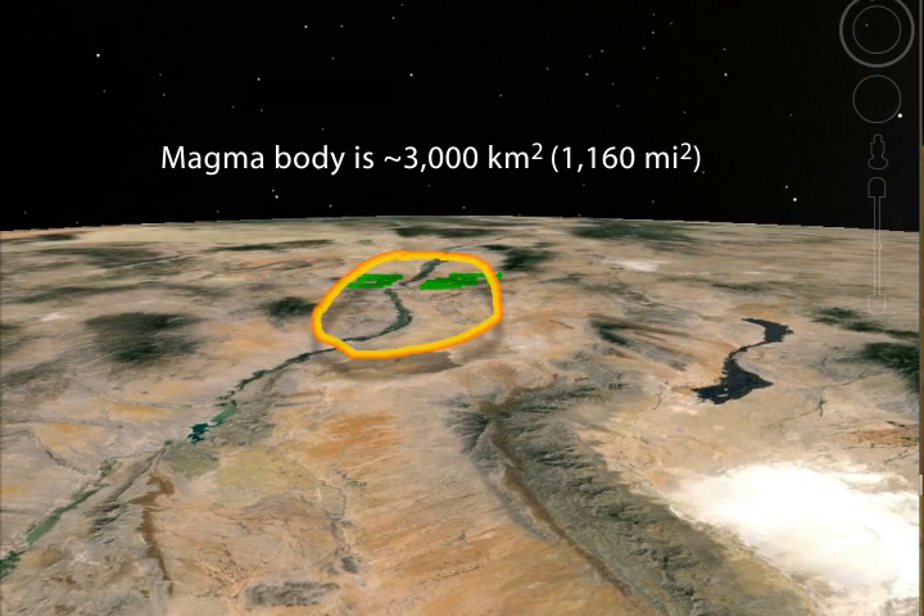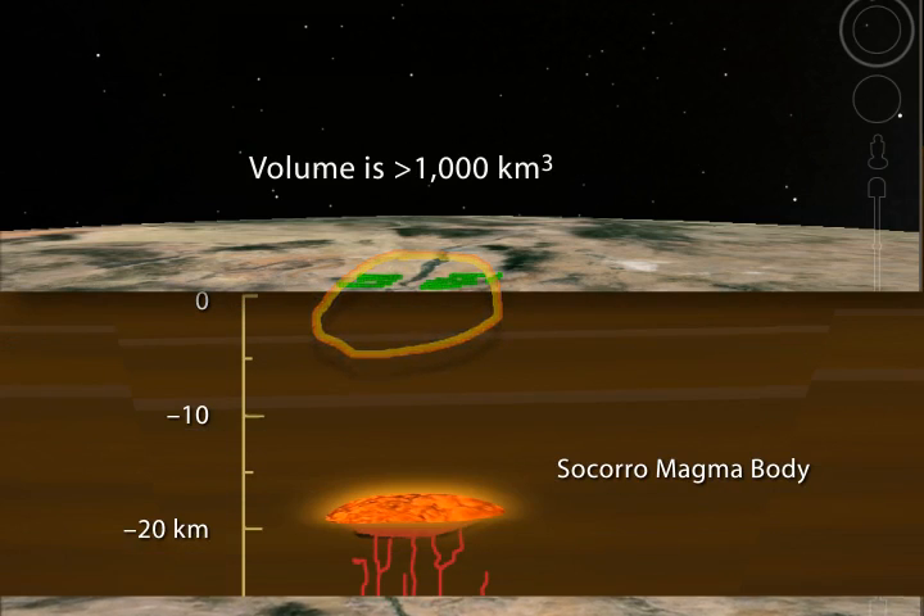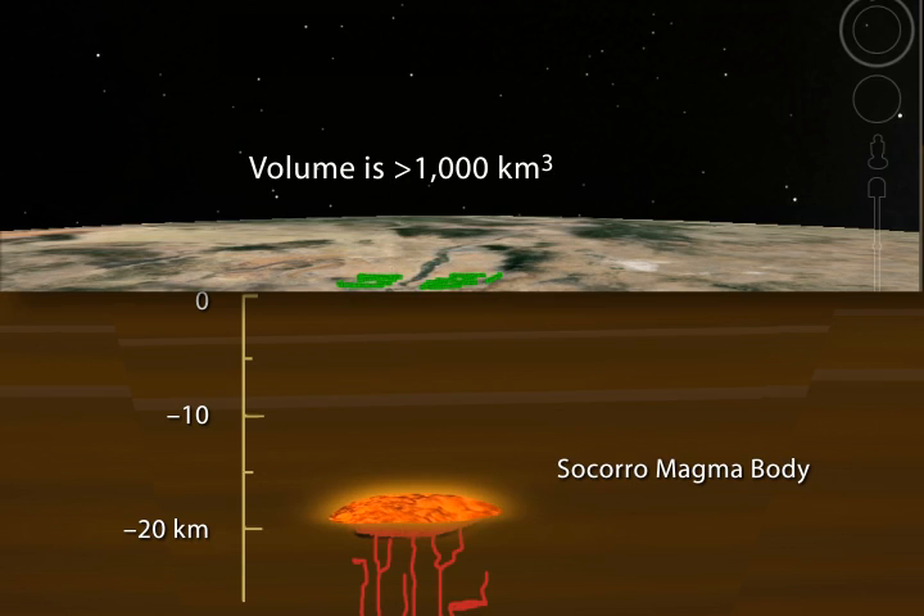The largest is in the Andes in South America. This magma body is about 3,000 square kilometers. It is 19 kilometers deep and fairly thin — at least as best as we know at this point — roughly 100 to 150 meters thick.